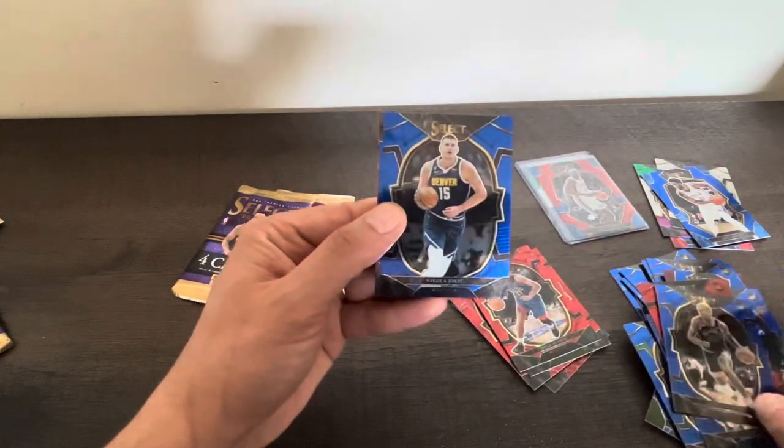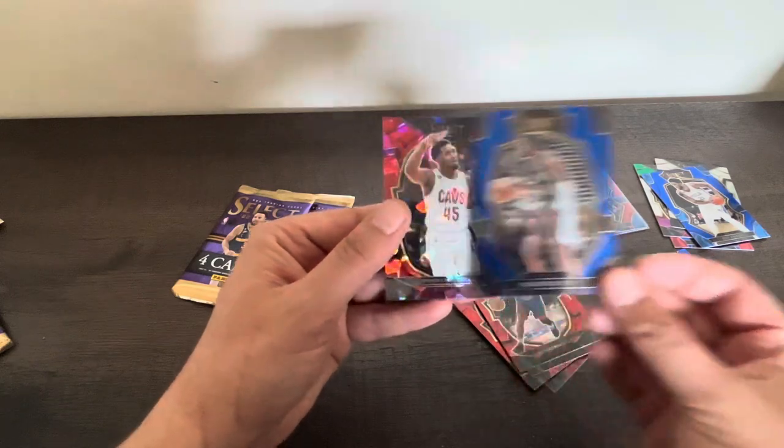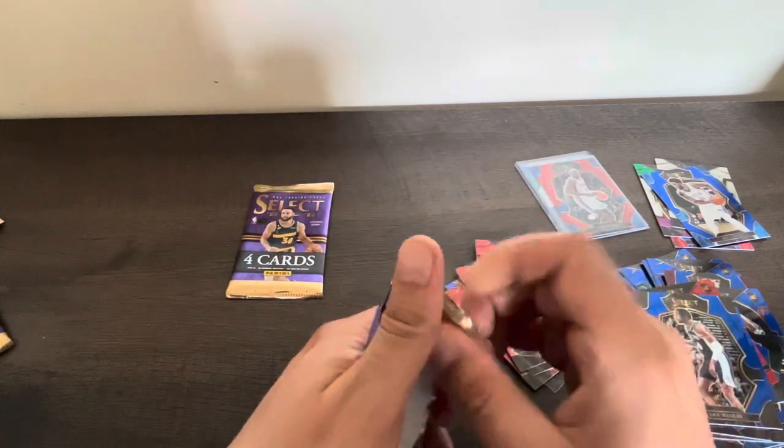Jeremy - nice. We got MVP, Finals MVP. Blake. And Donovan Mitchell on the Red Cracked Ice. Two more packs, two last packs.